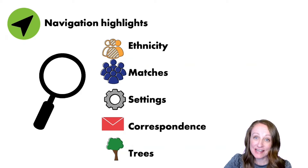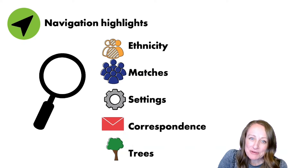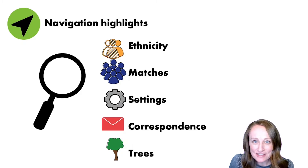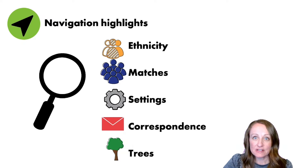Every testing company is going to be a little bit different, so I want to give you a broad checklist of things to look for. Every testing company will give you two kinds of results: results that reflect your ethnicity, and your DNA matches — other people who've taken a DNA test and share some DNA with you. You'll also want to know where your settings are found, as well as correspondence, and where to find the trees housed in each testing company.